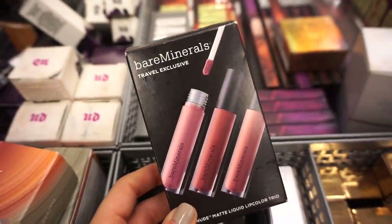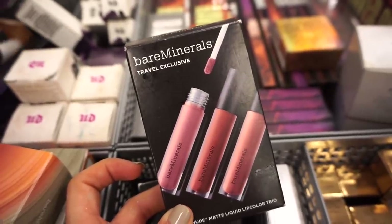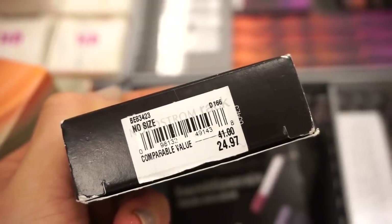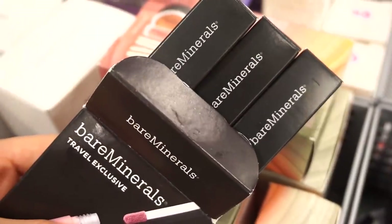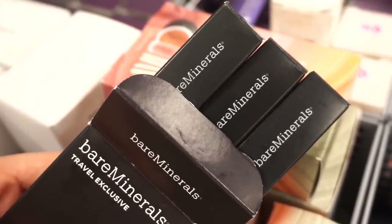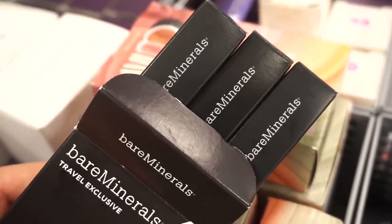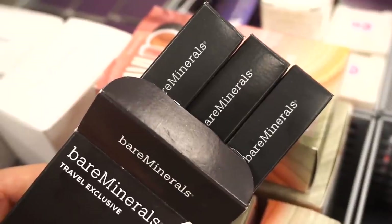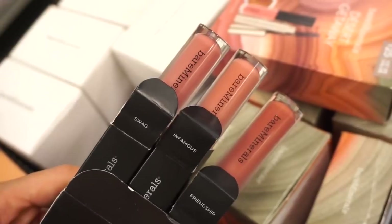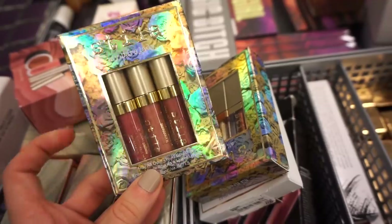We have a liquid lipstick set from bareMinerals — one of my favorite liquid lipstick brands. This is the travel exclusive kit, original value $41, and it includes three full-size liquid lipsticks. Each one is packaged in its own individual box, so you can keep one for yourself and give some to others — basically getting three for the price of one. The three shades included are Swag, Infamous, and Friendship.